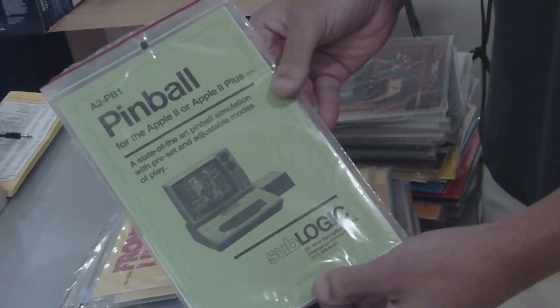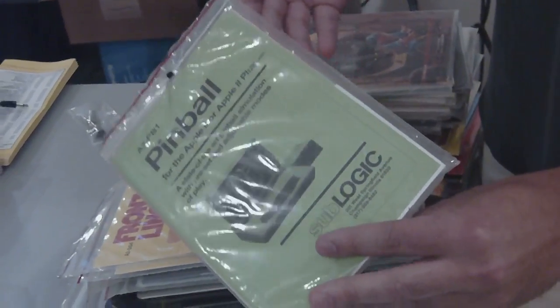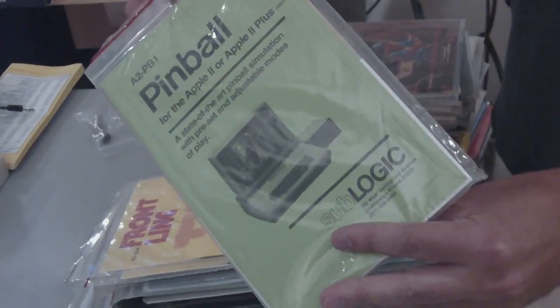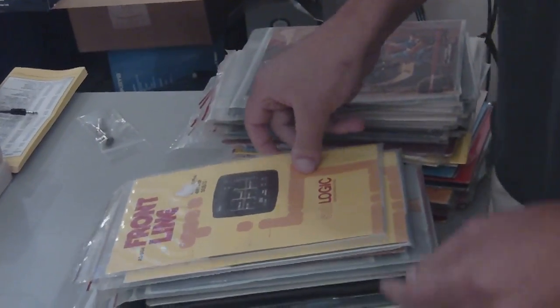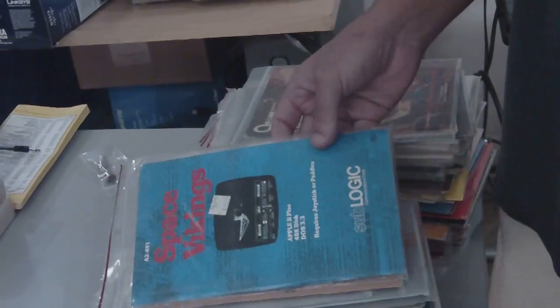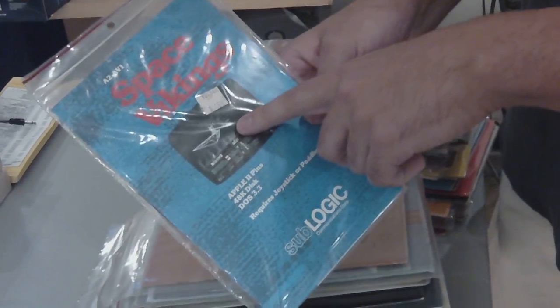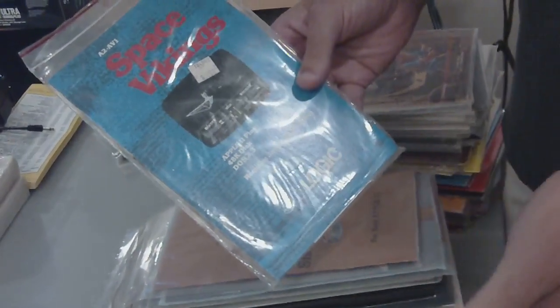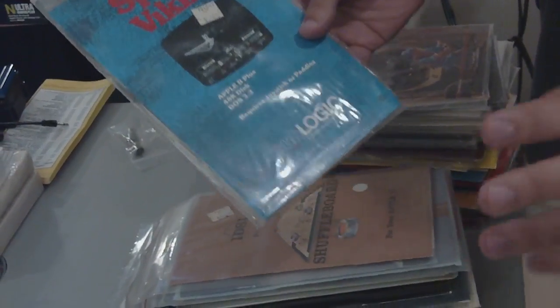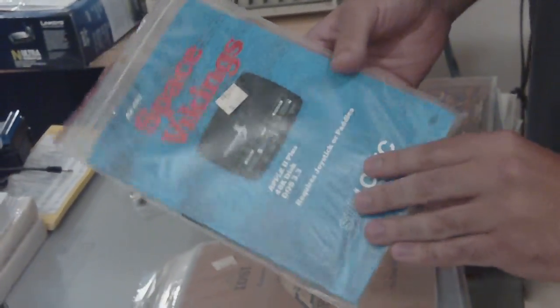Here's Pinball, which would later be called Night Mission Pinball — popular on the Commodore 64, and there's also a PC version. And more Sublogic stuff. This is actually really historically interesting. And Space Vikings, which you can see makes use of some of the 3D advances they made with the Flight Simulator engine.